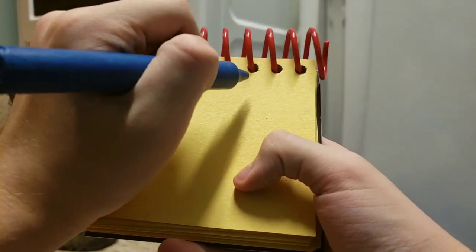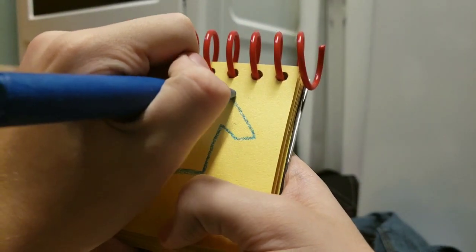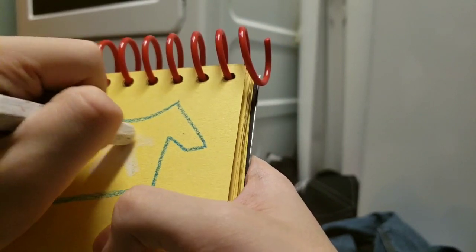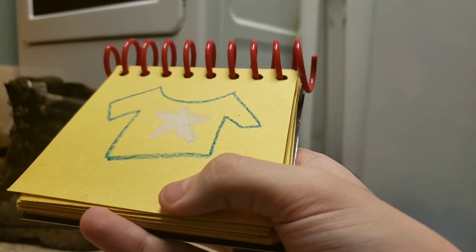You know what to do. We need to write this shirt in our handy dandy notebook! Okay, so I am going to use my blue crayon first. Let's draw an outline of the shirt. And then we use our white crayon to draw a white star and then color it in. And there we have it — a blue shirt with a white star.